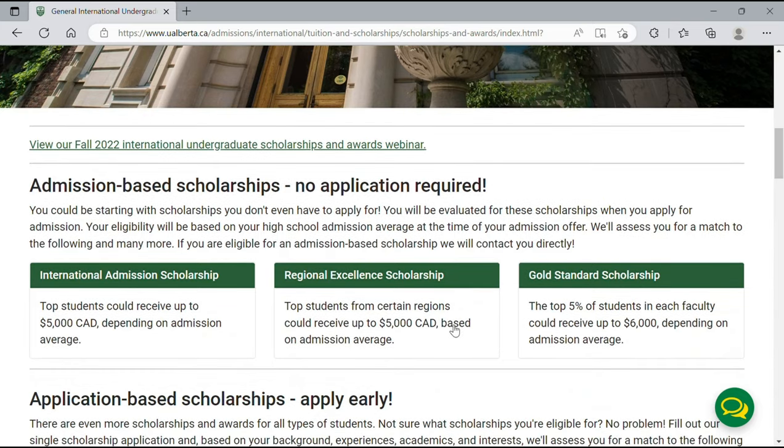The scholarships fall into different categories. The first is admission-based scholarships, which require no separate application. Within this category, there are three subsections: the International Admission Scholarship, where students can receive up to $5,000 Canadian depending on their admission average; the Regional Excellence Scholarship, based on students from certain regions, also up to $5,000 Canadian; and the Gold Standard Scholarship, where students in the top 5% of each faculty can receive up to $6,000 Canadian.